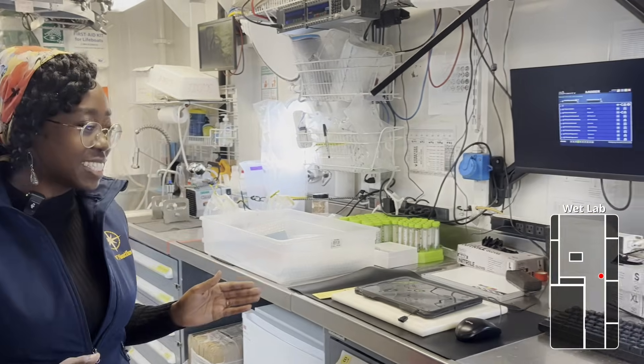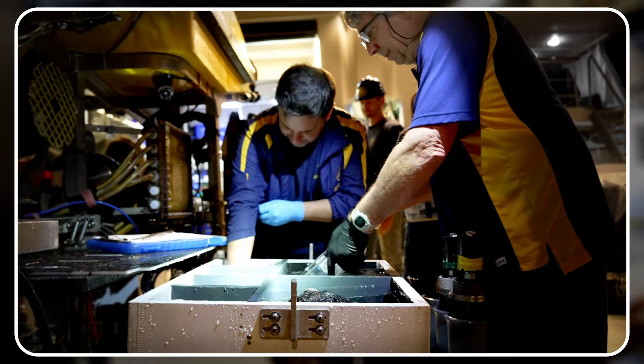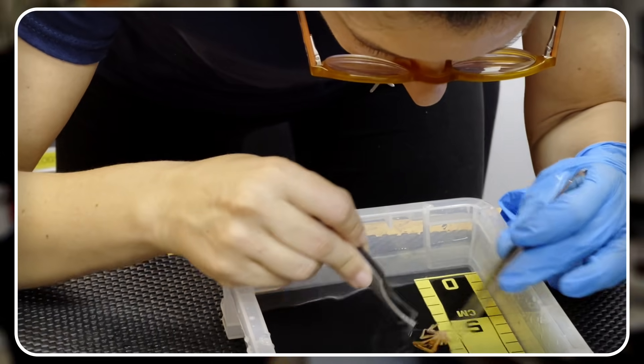Welcome to the wet lab. This is where all our sample processing takes place. When the samples come up on ROV Hercules or on any other robot we might be using, we bring them in here and we begin the different stages of processing.